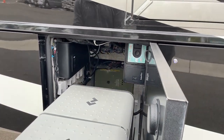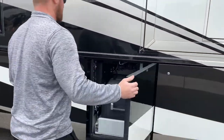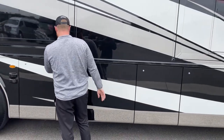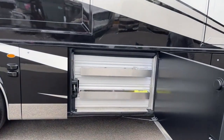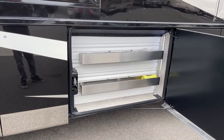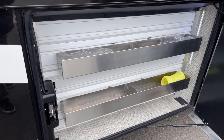In the very back we see the Oasis system. That is going to be our dual zone heat as well as continuous hot water. Moving back just a little bit, just a nice storage tray. Now behind this wall is going to be our 105-gallon fresh water tank.